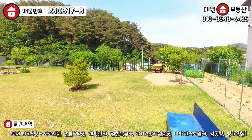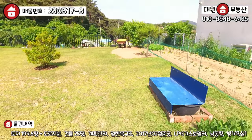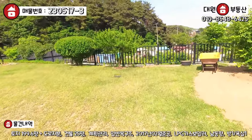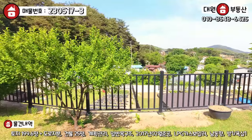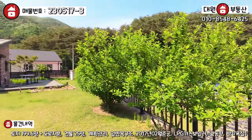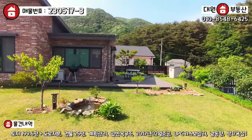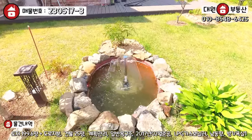대지가 200평이라고 하는데 굉장히 넓어 보입니다. 토지를 효율적으로 사용하기 위해서 주택을 직접으로 바짝 앉히셨고요. 주택의 우측 부분에는 조망권이 시원하게 나옵니다. 단지 내 다 내려다 보이는 조망권도 가지고 있고, 단 1의 단점도 없습니다. 너무 제가 극찬을 하고 싶을 정도의 컨디션입니다.